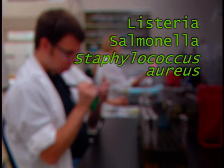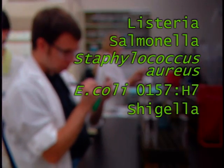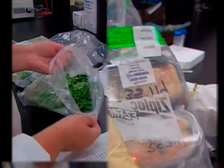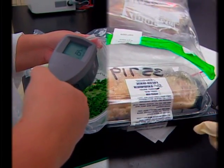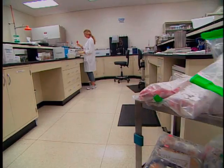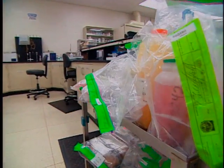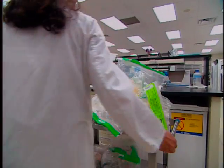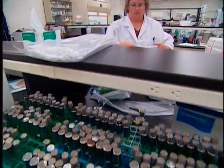Listeria, Salmonella, Staphylococcus aureus, E. coli O157:H7, Shigella, Vibrios and Campylobacter are examples of pathogens which can contaminate unprocessed or raw foods or processed ready-to-eat foods. High-risk foods — that is, foods with a greater potential for contamination with a pathogen — have a priority for sampling and analysis in most food safety programs. Let's look at some of these new technologies and capabilities.